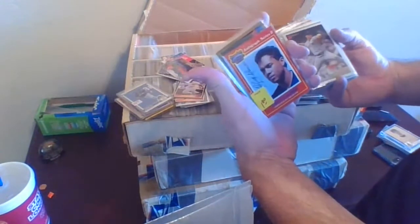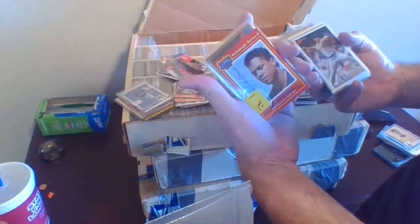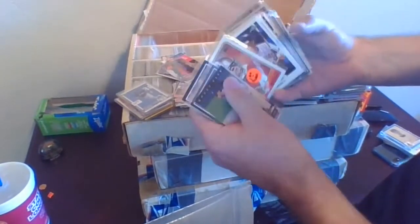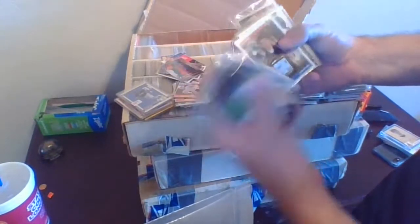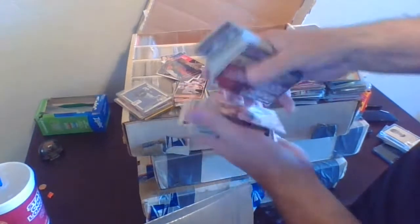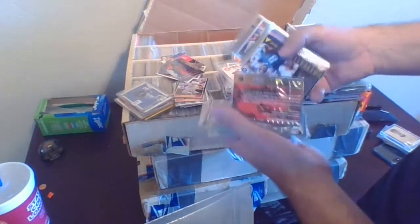Herman Moore, Jeff George. Roberto Alomar from the Jumbo California Sunflower Seeds. Andre Dawson, Eric Davis, Pete Rose — some names you might recognize. Tom Rathman rookie, Jim Tomei rookies — he's a Hall of Famer now. Marcus Allen, Frank Sanders, Curtis Martin.